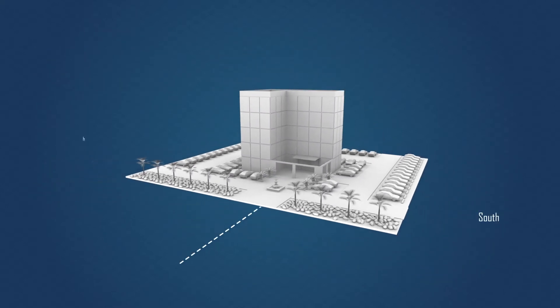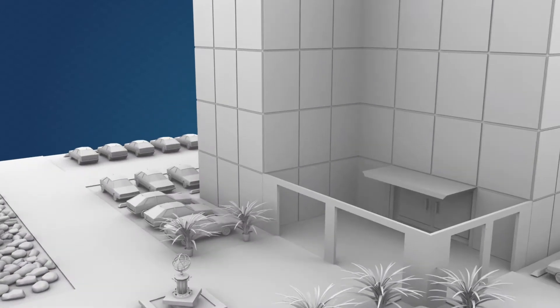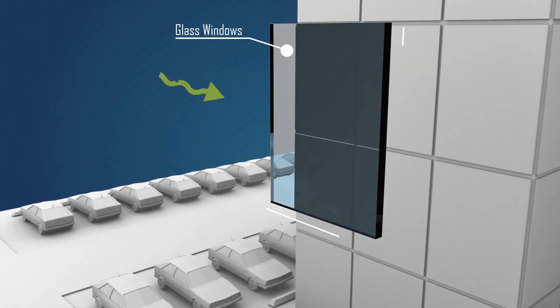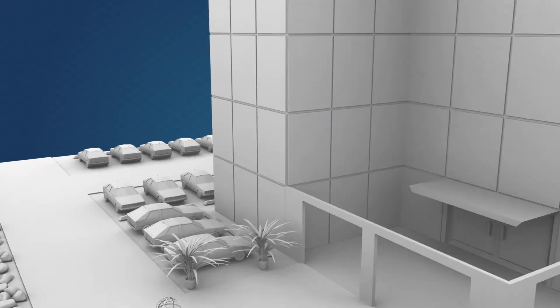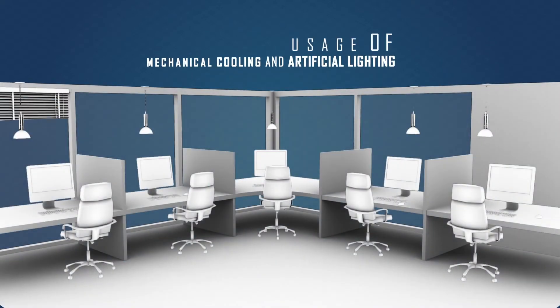We do not lay emphasis on the building's layout for proper solar orientation. We often disregard the location, size, and shading of windows and ventilation of the building, which leads to excessive heating inside the building.